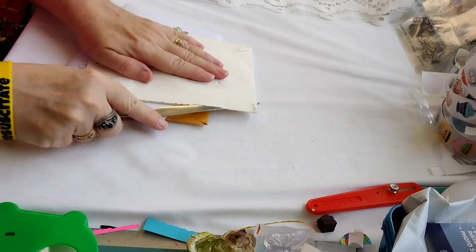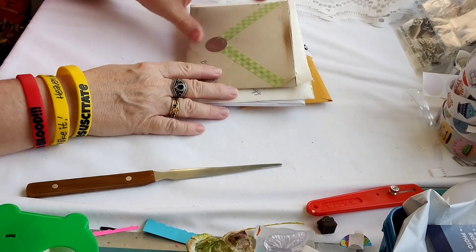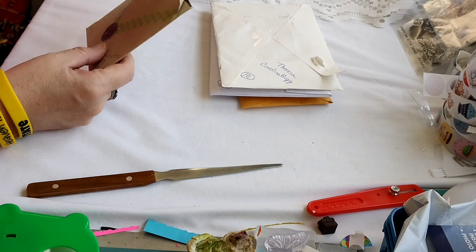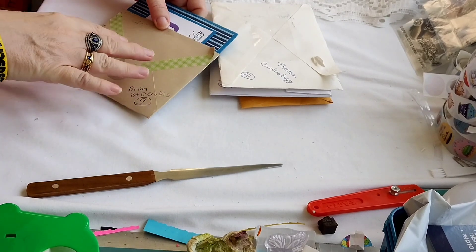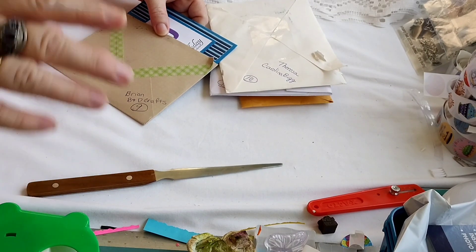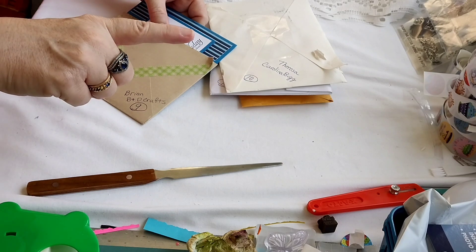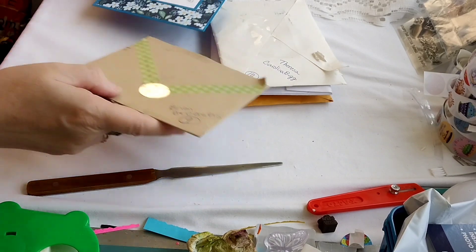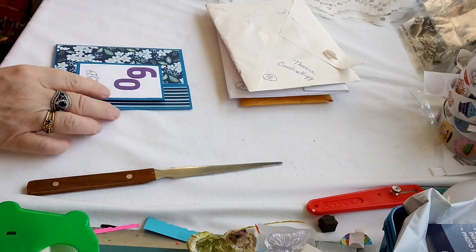I'll link the birthday giveaway challenge announcement below so you can go watch it. Basically it's a birthday card — store-bought or homemade — that says 60 on it, and an ATC card. You get one point for a birthday card and one point for the ATC card. If you don't do an ATC card, you do ten embellishments for a point. Either way it's two points, and if you do a VR — a video shout-out about my giveaway — you get two more points, for a total of five points if you do everything.